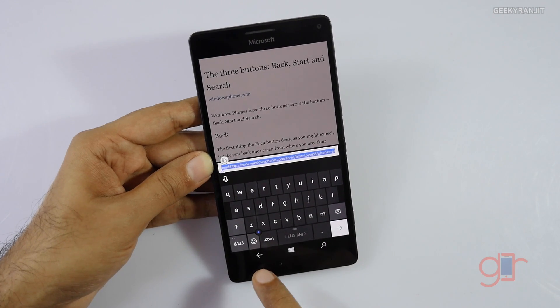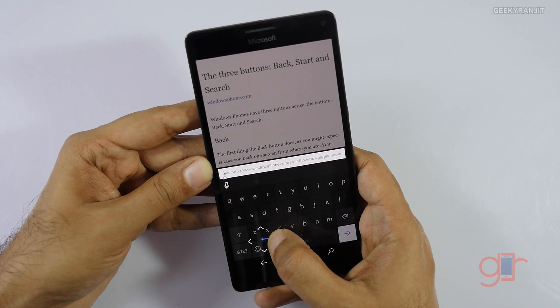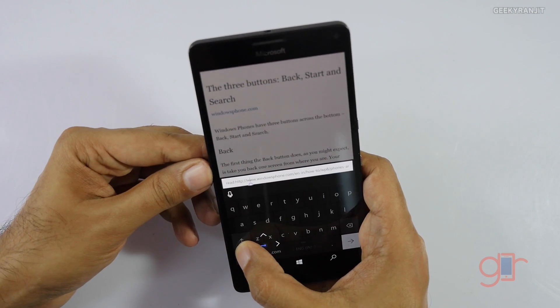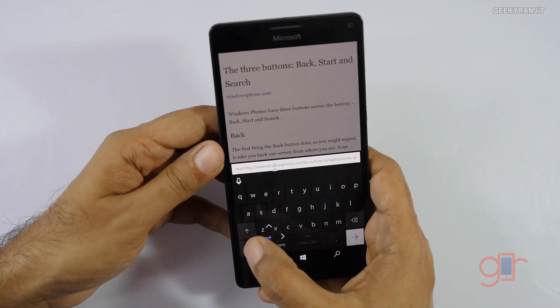One new thing I like is the new keyboard, which has a small dot that acts like a cursor. You just press it and move around, making it very easy to precisely position your cursor when you have a lot of text. That works really well in my opinion.